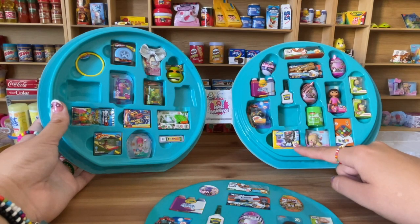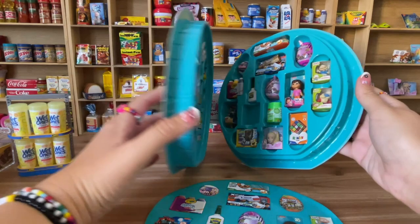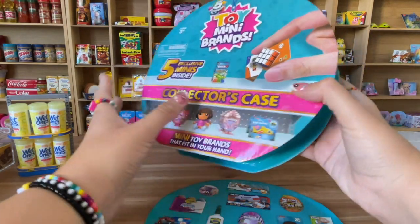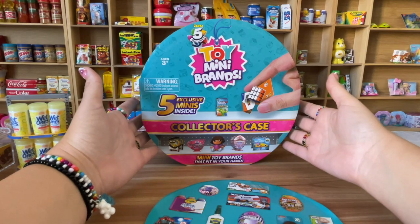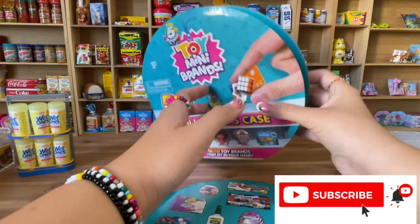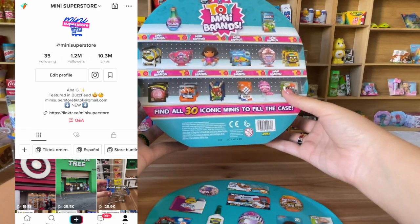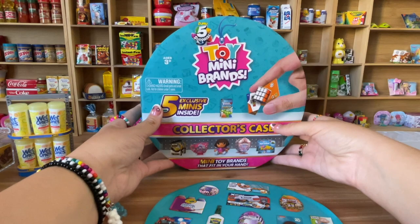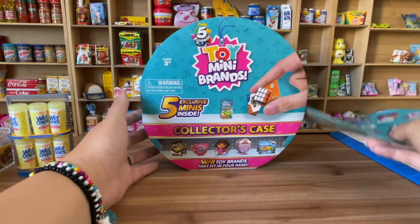I think the SpongeBob robot is the cutest one. This collector's case is so cute, and that's it for today's video! Thank you for watching — make sure you're subscribed, I have exclusive content for you here. Also make sure you're following me on TikTok and on Instagram. I'll see you in my next YouTube video — thank you guys for watching!